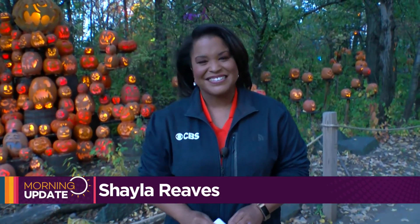It's just worth the trip out there to see the Godfather pumpkin. The artistry is so beautiful. Shayla, thanks for sharing with us this morning.